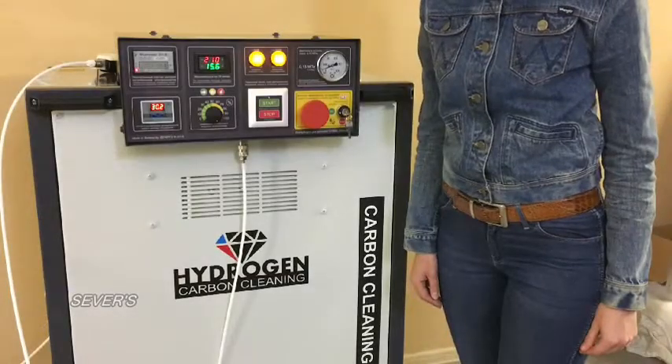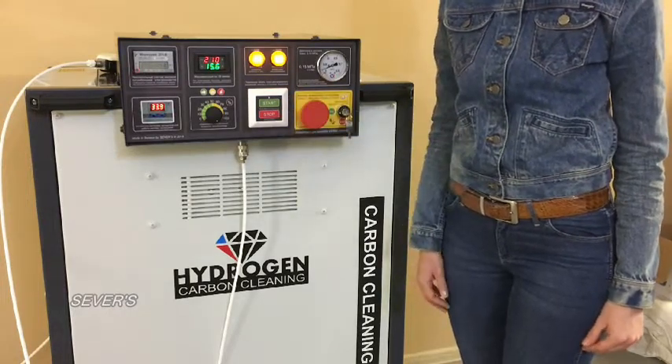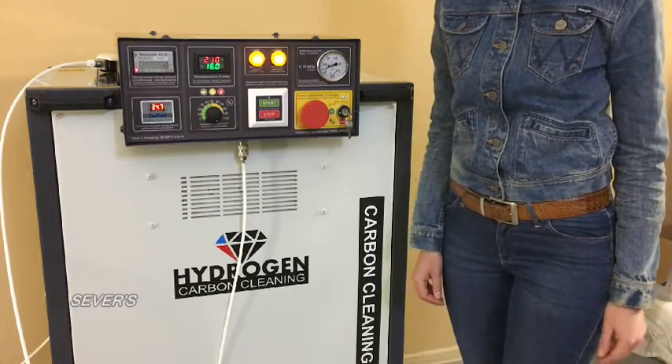In summary, by acquiring our equipment you get a ready-made business with high profitability and a short payback period. Thank you for watching.